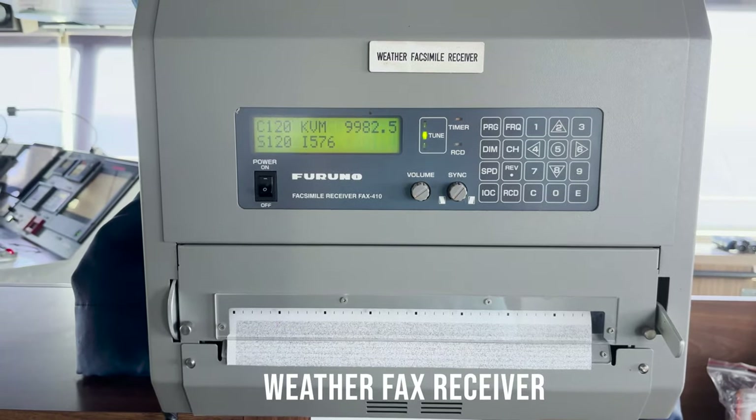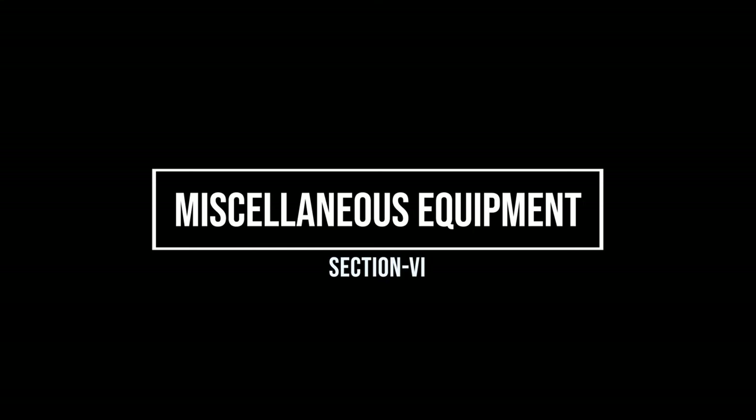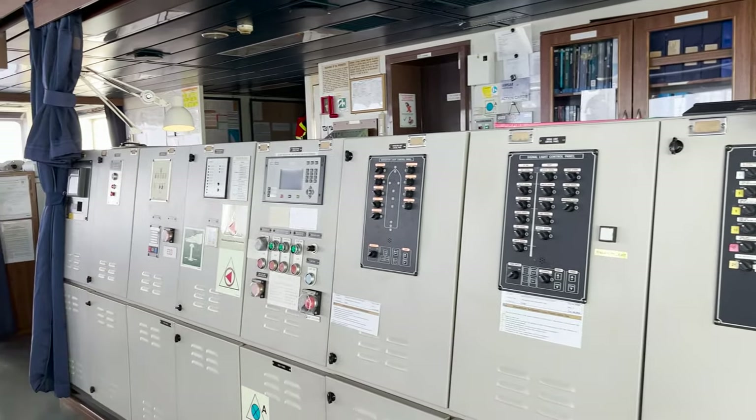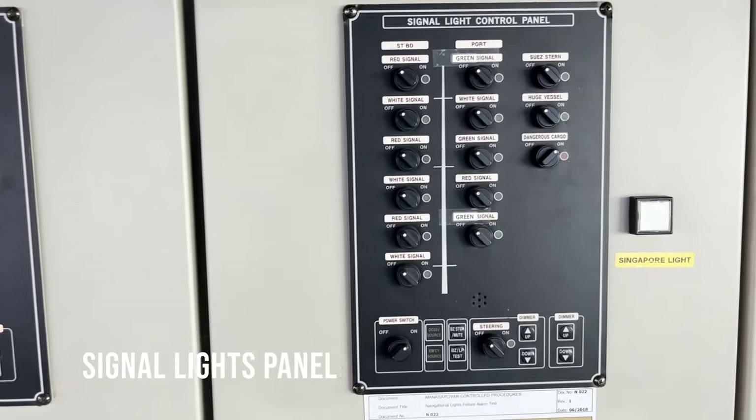This is the weather fax receiver — we receive weather fax reports from this equipment. Then here on this panel we have some more equipment. This is the navigation light control panel; all the navigation lights are turned on from here.